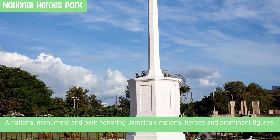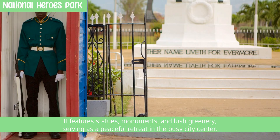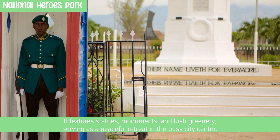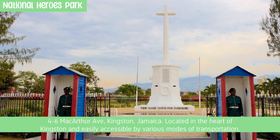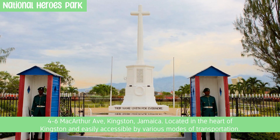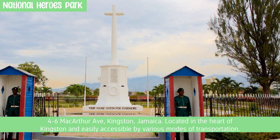National Heroes Park is a national monument and park honoring Jamaica's national heroes and prominent figures. It features statues, monuments, and lush greenery, serving as a peaceful retreat in the busy city center. Located at 4-6 MacArthur Avenue, Kingston, Jamaica, in the heart of Kingston and easily accessible by various modes of transportation.